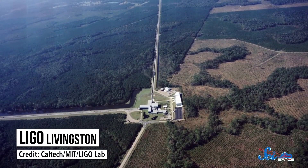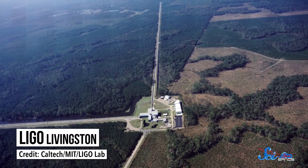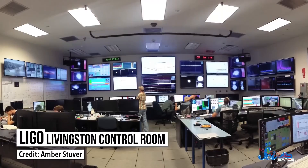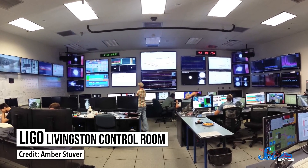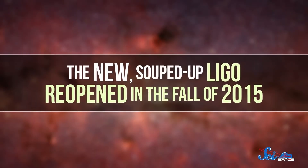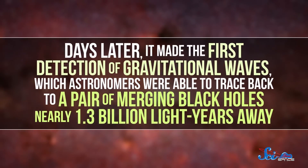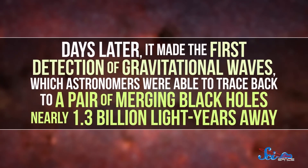It was the first observational evidence that gravitational waves actually existed. Now that astronomers were as certain as they could be that these waves were real, they could focus on detecting them directly. Soon after these results were published, the first proposal for a large-scale gravitational wave detector was submitted to the National Science Foundation. It took about 20 years to conceive and build, but in 2002 the Laser Interferometer Gravitational Wave Observatory, or LIGO, went online. After upgrades, LIGO reopened in fall 2015, and days later it made the first direct detection of gravitational waves — traced back to a pair of merging black holes nearly 1.3 billion light-years away.